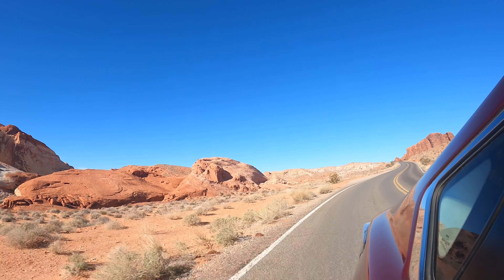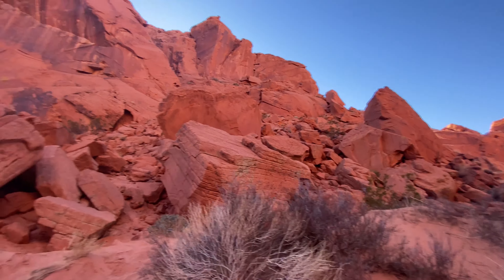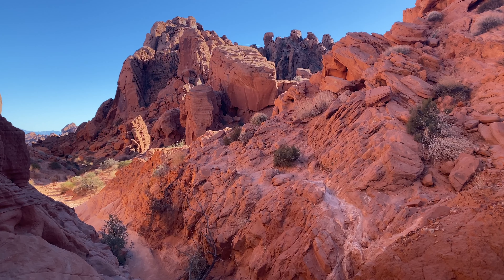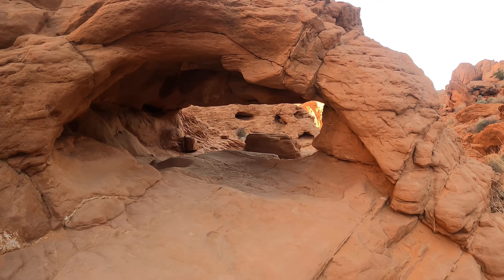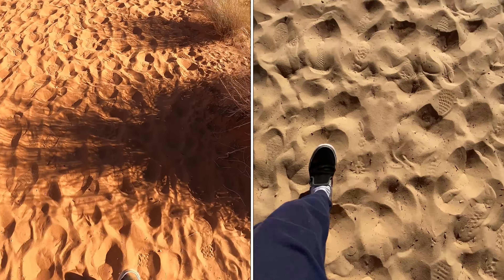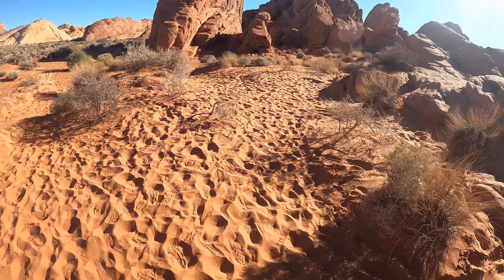We then went back in the direction we came from and parked at the Rainbow Vista Trailhead. Though the Fire Wave and White Domes get a lot of buzz, I was really impressed by the Rainbow Vista area. The trail is a simple 1.1 mile out and back journey that passes between some towering rock formations, kind of going through a canyon, and be sure to keep your eyes up for more arch formations. My favorite thing about this hike was the sand color — at the White Domes section the sand was brighter, but here it truly looked like it was on fire. The dark orange-ish red color blended in perfectly with the rock formations, which was pure eye candy.